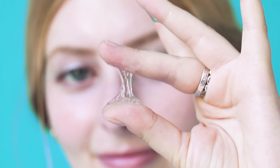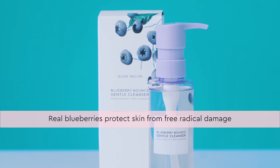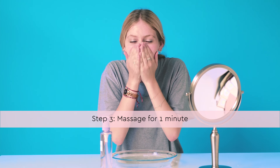It has a really fun bouncy texture and it's made with real blueberries which are rich in antioxidants and help protect from free radical damage. Then I just massage it all over my face, really focusing on the areas where I normally get breakouts.